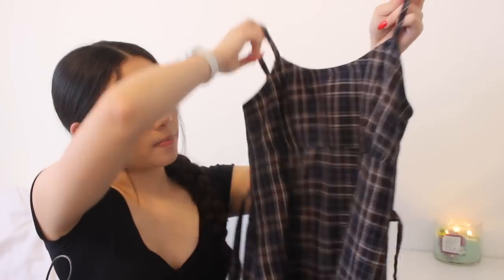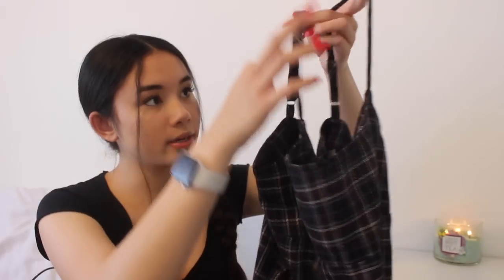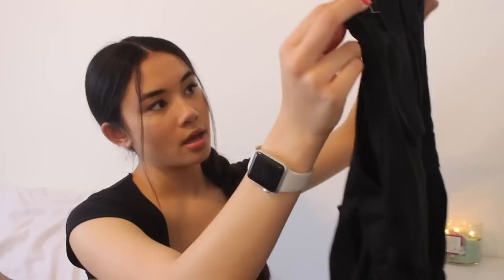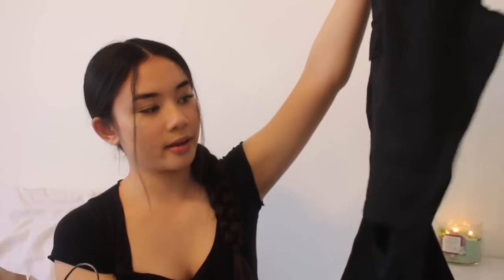The next thing I got is just this plaid dress. It has more of a darker color scheme. It has adjustable straps and a little ribbon that ties around, and I think it's super cute. I definitely need more dresses and skirts, so I thought this would be perfect for the hotter seasons. The next thing I got are just these black cargo pants. I have these exact same ones in green already — I really love those, so I figured I would get them in black because it goes with more things. On the back it just has two little buckles.